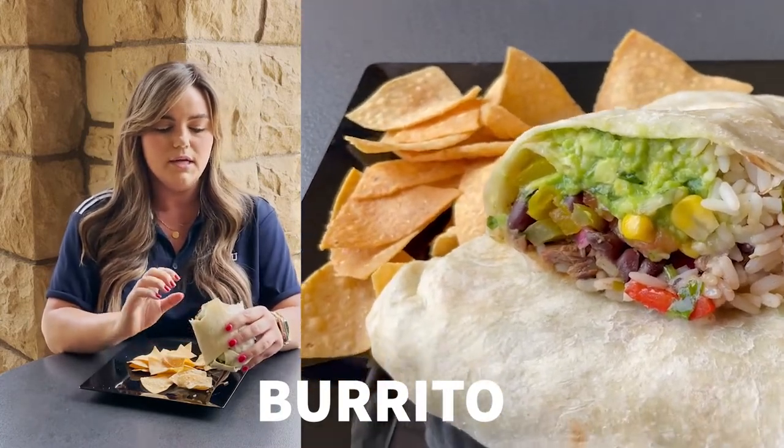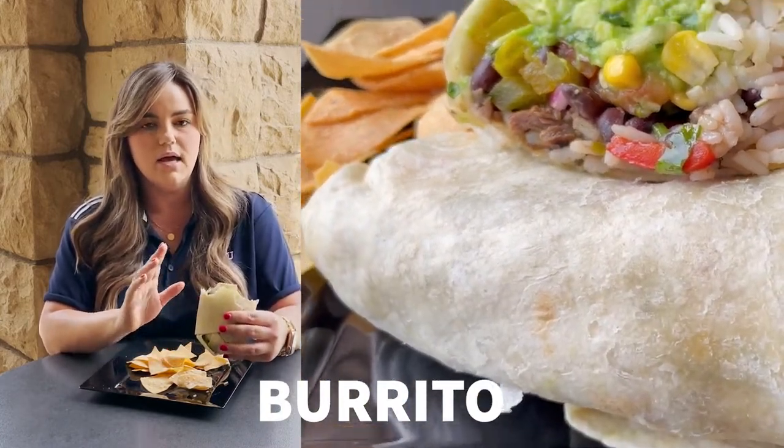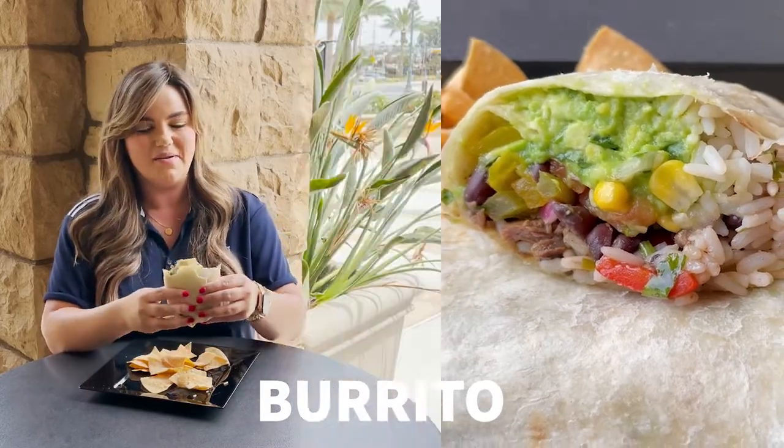First up today we're trying the burrito. We have the carne asada burrito here today. It is packed with white rice, black beans, corn, salsa, fajita veggies, and guacamole. Let's go ahead and take a bite.